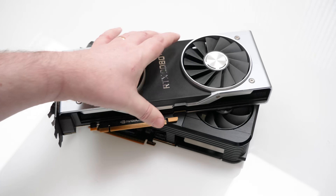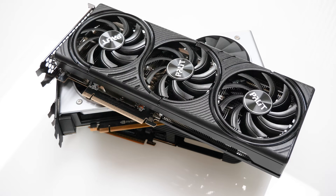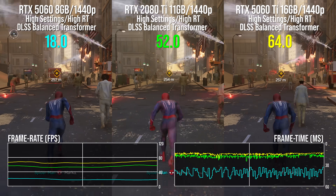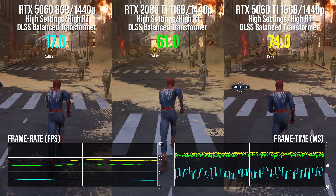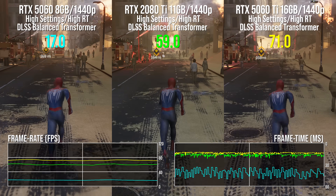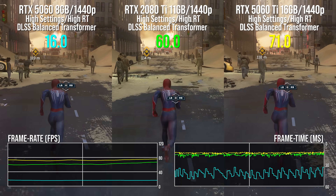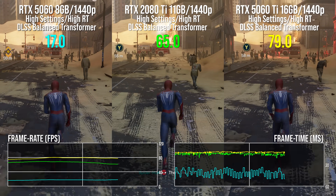Let's take a couple of minutes to look at VRAM. I'm using the 5060 8GB here to test against the 11GB 2080 Ti, with a 16GB 5060 Ti as an exemplar of a card that will have no memory problems at all and will be a good chunk faster. In Marvel's Spider-Man 2 on high settings with high RT at 1440p DLSS balanced, the 8GB 5060 completely collapses while the RTX 2080 Ti powers ahead. The 5060 Ti and 2080 Ti both have enough memory here, with the 5060 Ti about 20% ahead of the 2080 Ti.